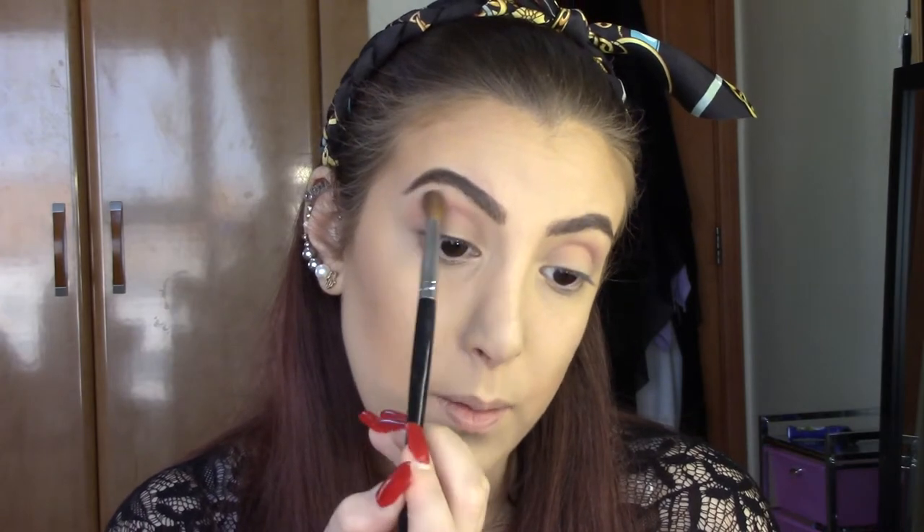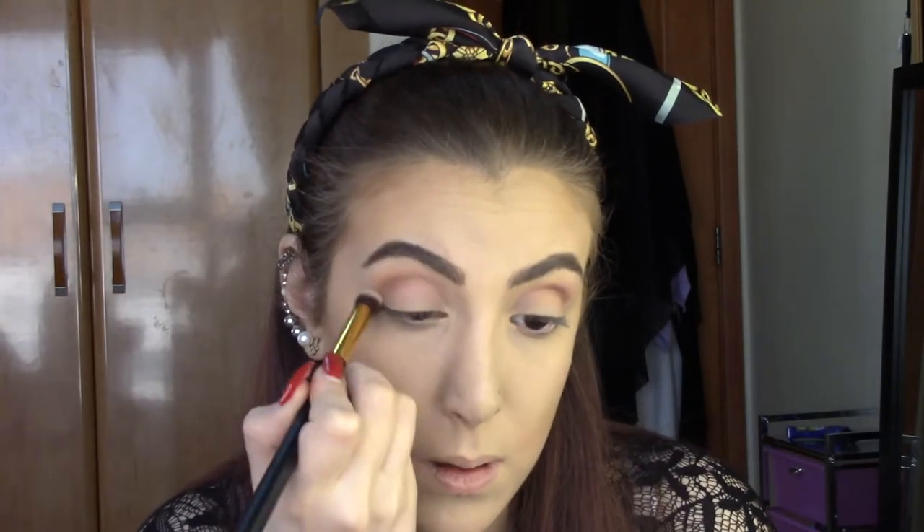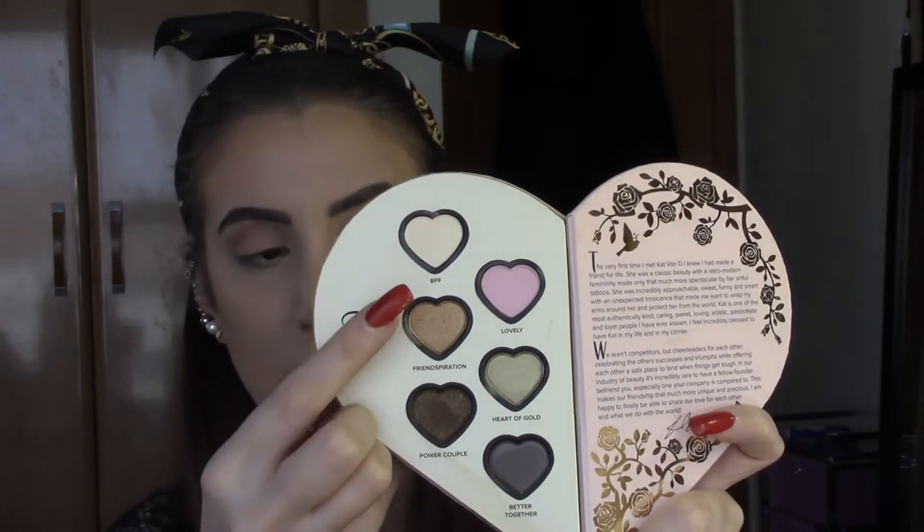I'm bringing the color up to my brow bone a little bit, then adding a little of the 'Power Couple' color into my crease just to define it slightly. I applied the color and now I'm buffing it out to keep things simple — I've just deepened the crease to give it a little dimension. Now I'm taking the shimmery 'Red Inspiration' color and applying it to my lid.